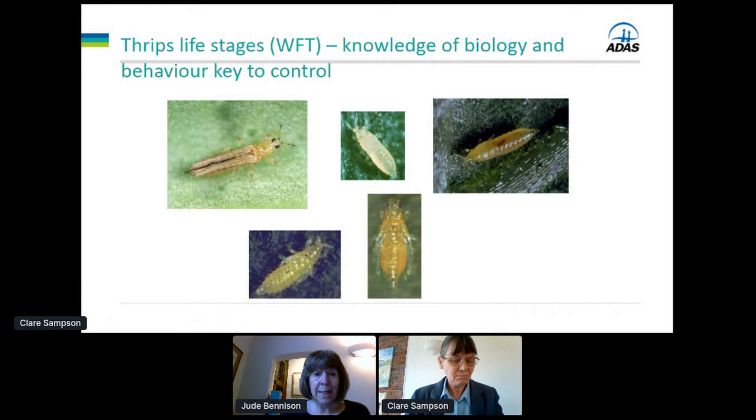When planning control, many of you will be using Neoseiulus cucumeris, the predatory mite for thrips control. Now that only eats the first stage larvae — it doesn't eat the second stage and it doesn't eat the adults. Despite that, it can do a good job maintaining western flower thrips control, but I'd like you to bear that in mind when thinking about thrips zetosis control.